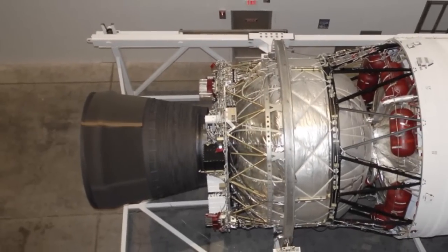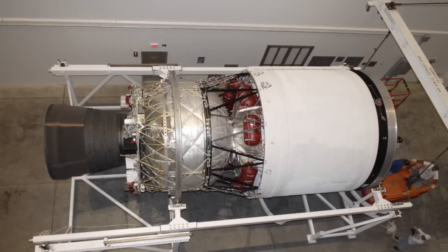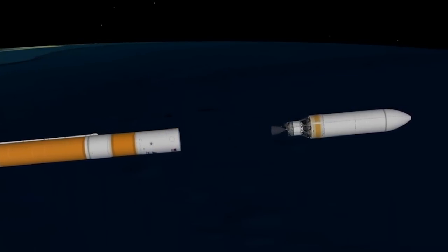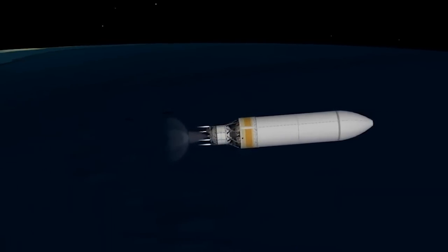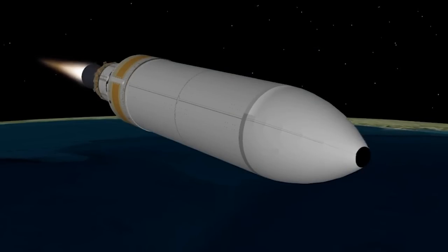Now talking about the second stage, the DCSS — the Delta Cryogenic Second Stage — is a very capable and highly performing second stage. A big contributor to the second stage performance is the extendable nozzle of the DCSS. We launch the mission with the nozzle in the stowed position, and then after booster jettison, the nozzle deployment system extends the nozzle to its full length. This very long nozzle is a huge performance increase because of the increase in ISP — specific impulse.